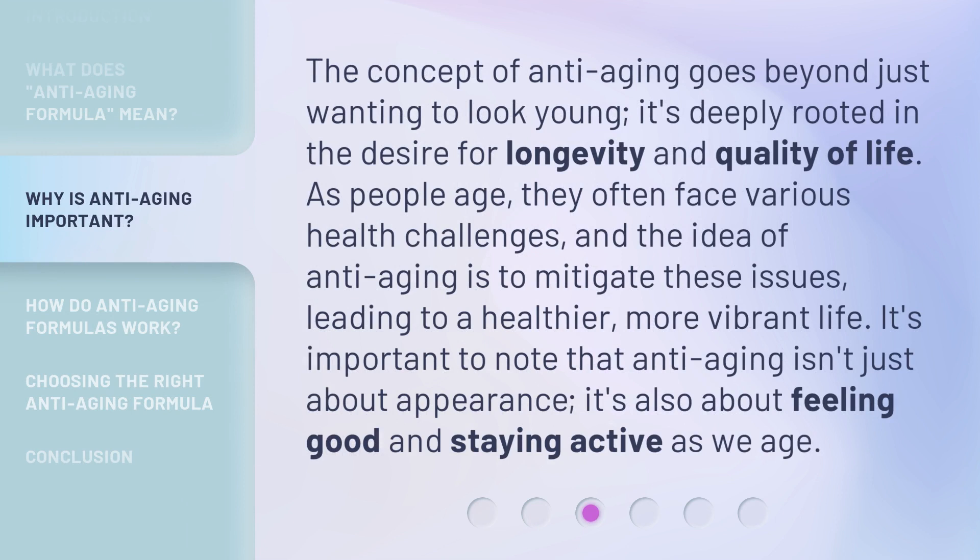The concept of anti-aging goes beyond just wanting to look young. It's deeply rooted in the desire for longevity and quality of life. As people age, they often face various health challenges, and the idea of anti-aging is to mitigate these issues, leading to a healthier, more vibrant life. It's important to note that anti-aging isn't just about appearance — it's also about feeling good and staying active as we age.